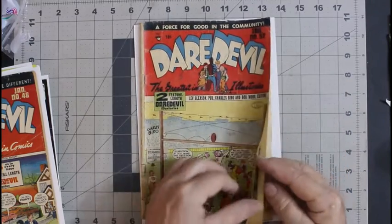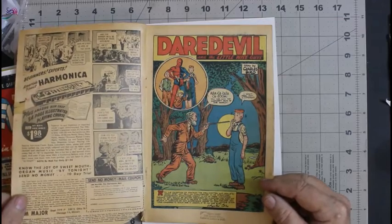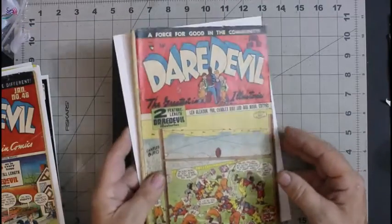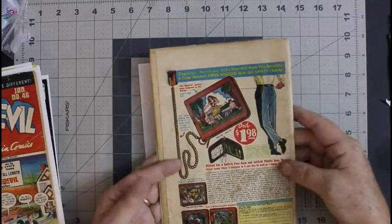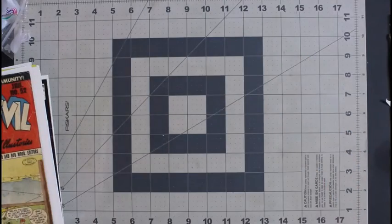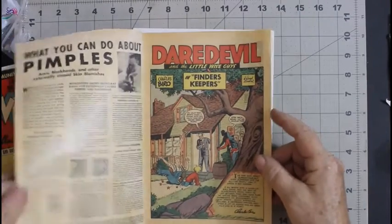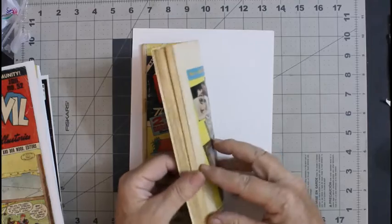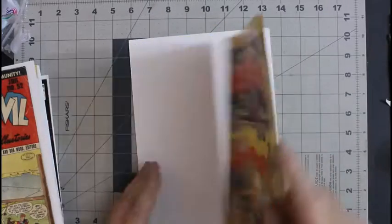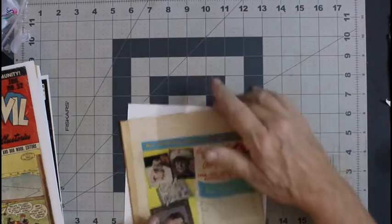Here's Daredevil number 52. My intention on these was just to maybe clean them, and that was it. This is from 1949 — so late golden age. It has a bad spine roll, I'll probably fix that and go ahead and clean them some. Here's number 65 — again with the tape, not on the inside but there's some on the outside and I'll remove that. And a pretty bad spine roll — I'll fix that too, clean it up, and lighten some pencil marks with an eraser before doing any real cleaning.